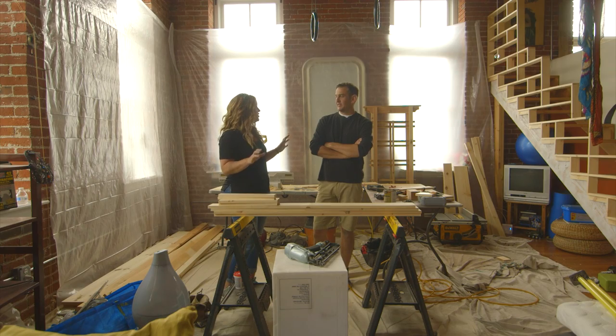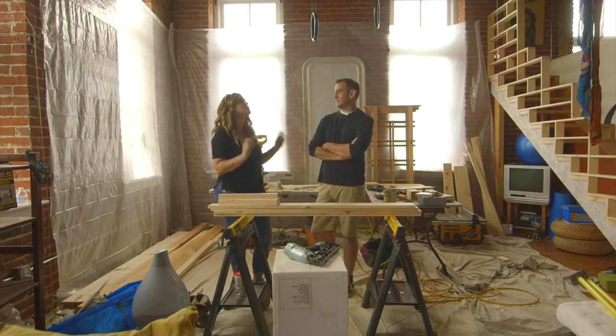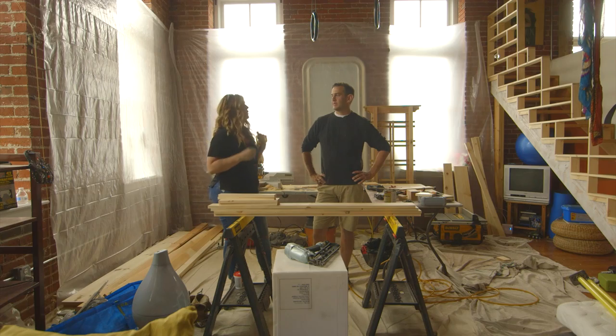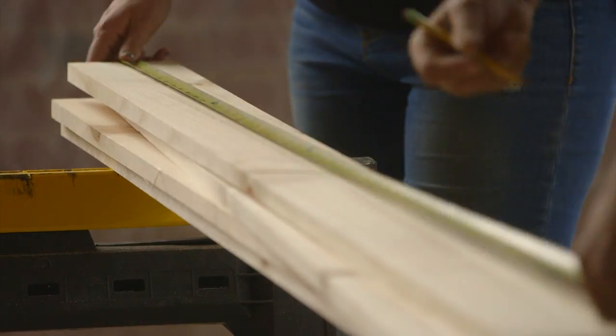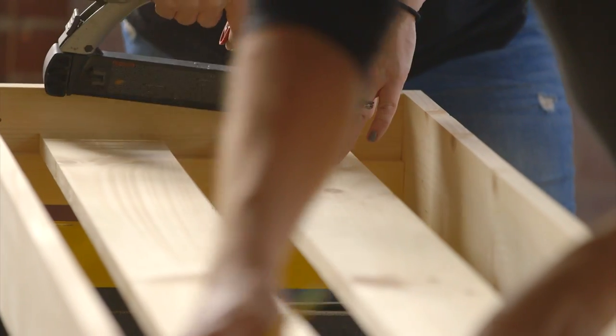Karen and I just took down the divider between her storage space and her bedroom — she was totally cool with it and actually excited that it gives her double the space. Now I want to build a railing that goes all the way around to define the space and add safety. We're keeping it simple using the same one-by-three wood but running horizontally for a simpler yet still modern aesthetic.